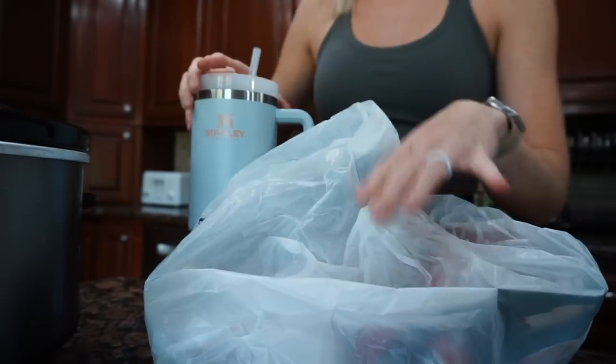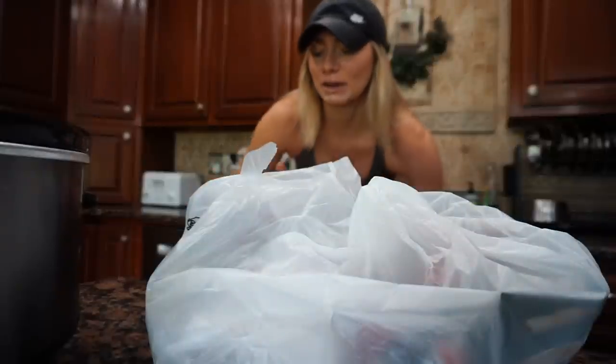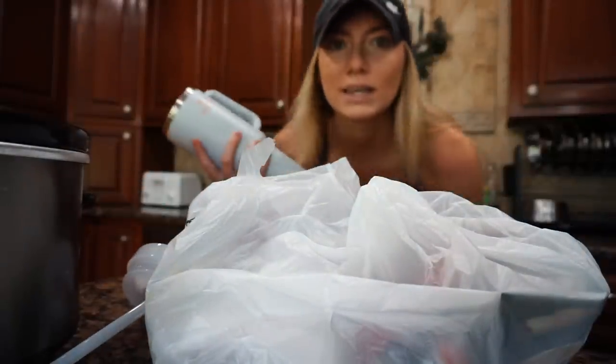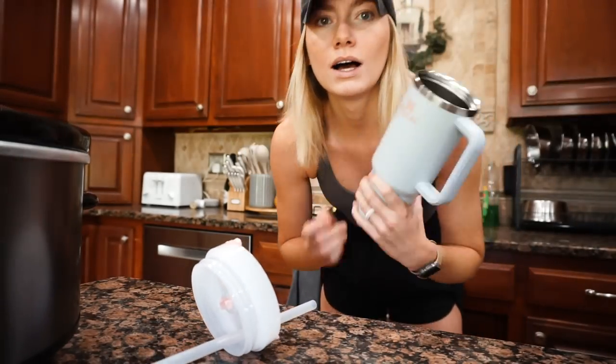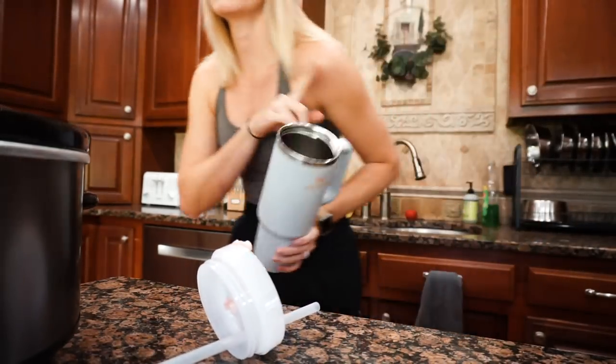Now that I've made my husband the lunch of champions in a true value bag, I'm going to grab the money I need for the bank, get my hat, and fill my Stanley up. I've got the Stanley — the really popular Stanley. I think they're good, but I don't think it's worth all the hype. I'm not waiting in line to get one. I got mine before it was the 'it' thing, and I like it, but honestly — probably not worth it.